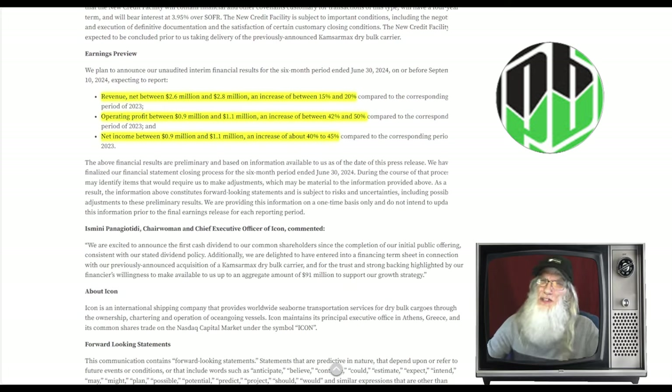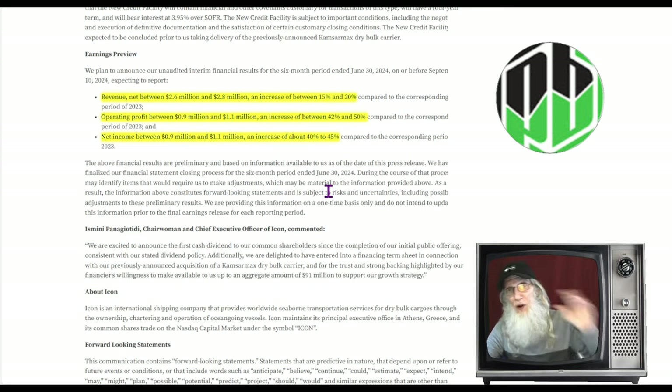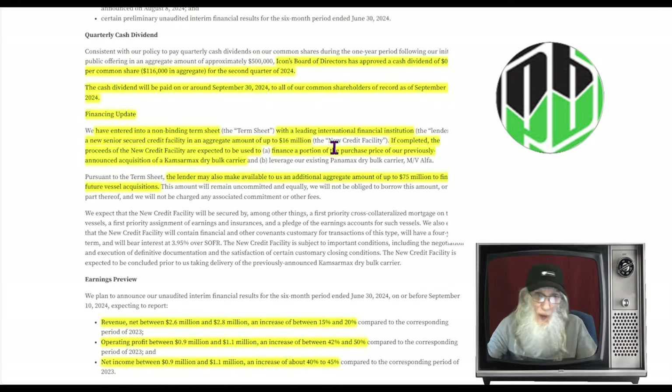Something really juicy: an earnings preview. Their financials are about ready to come out and they're giving us a sneak peek. Revenue is expected between $2.6 and $2.8 million — an increase of 15 to 20% compared to last year. Operating profits between $0.9 million and $1.1 million — that's an increase of 42 to 50% over last year. Net income between $0.9 million and $1.1 million — an increase of 40 to 45% over last year. Revenues and profits are all growing.